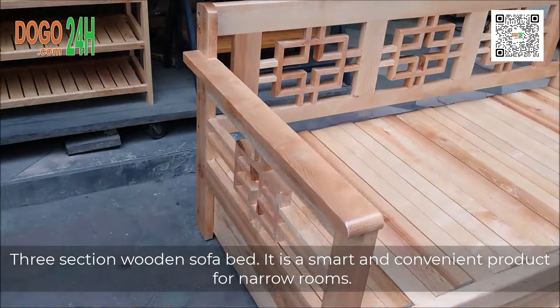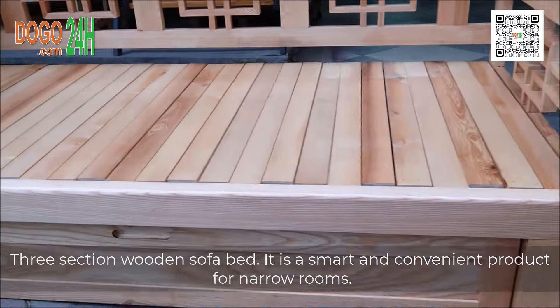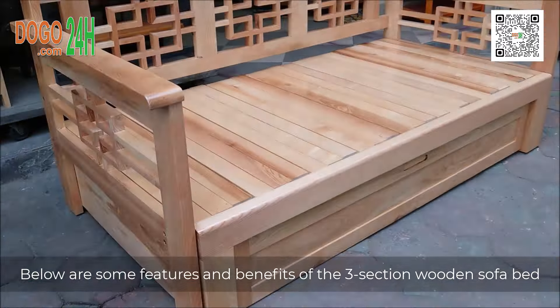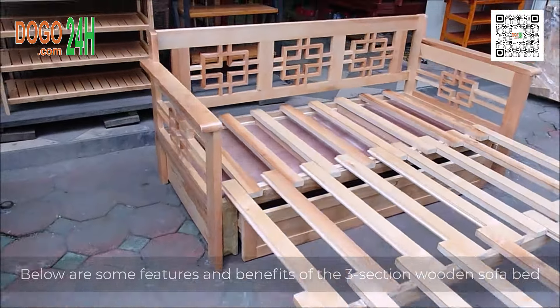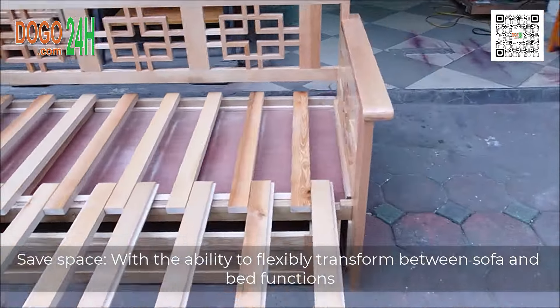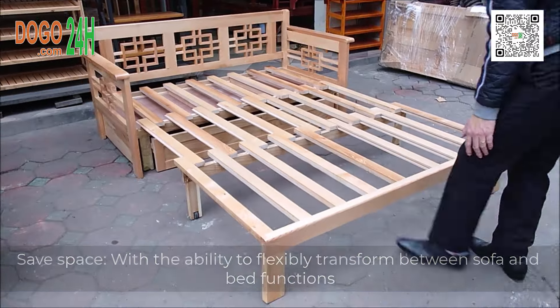Three-section wooden sofa bed. It is a smart and convenient product for narrow rooms. Below are some features and benefits of the three-section wooden sofa bed. Save space, with the ability to flexibly transform between sofa and bed functions.